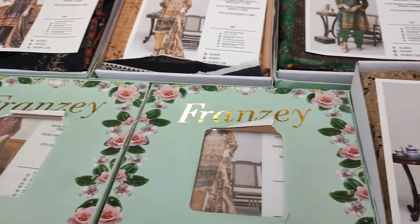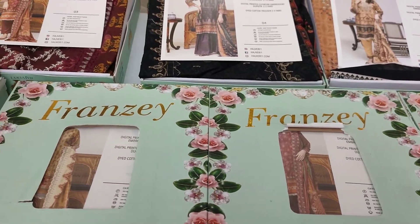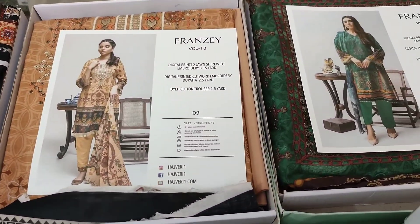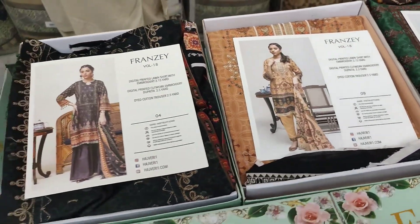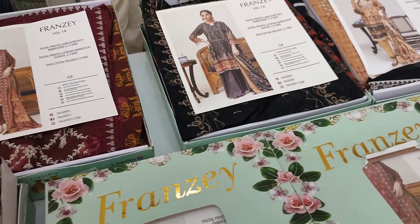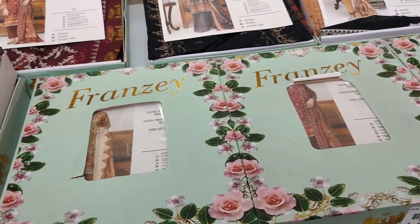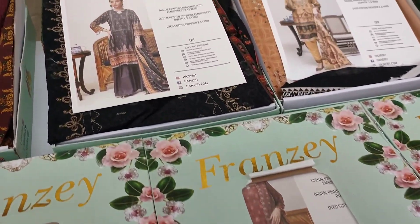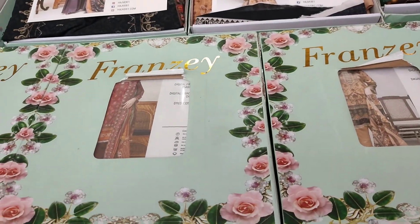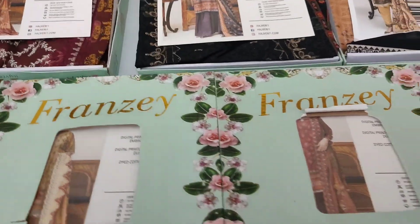I have brought for you a very amazing volume, the name of this volume is Franzé, and I have brought Franzé Volume 18 for you. This is a very wonderful thing you get. Let me tell you its details — this is a digital print lawn shirt with embroidery.